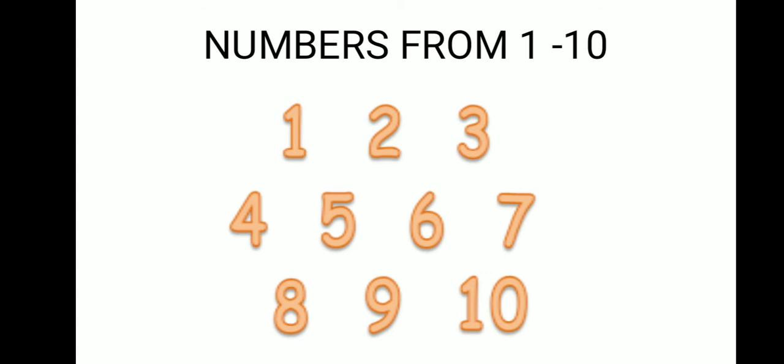Good morning children. Today we are going to learn the numbers from 1 to 10. So, let's start. Now, I am going to count the numbers from 1 to 10.